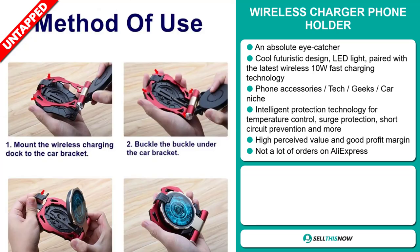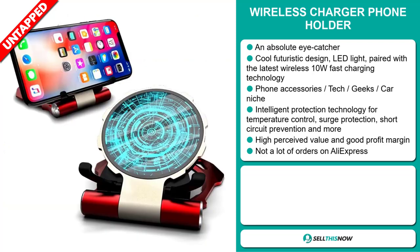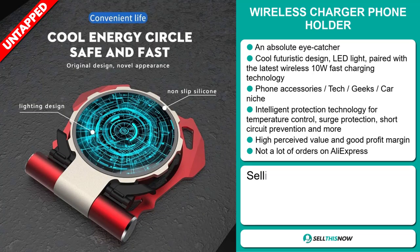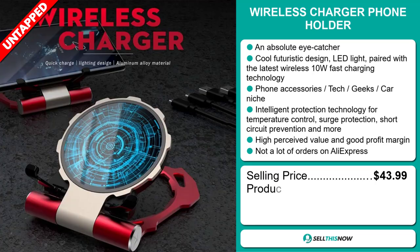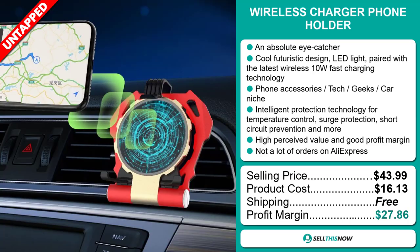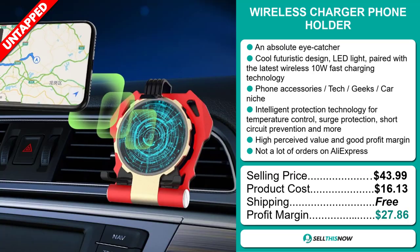This item has a high perceived value and will give you a good profit margin. We also think it has a lot of untapped potential — so far, there haven't been many orders on AliExpress. The selling price for the Wireless Charger Phone Holder is just under $44. The product cost is only $16.13. Shipping is completely free, so you're looking at an excellent profit margin of $27.86.